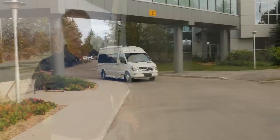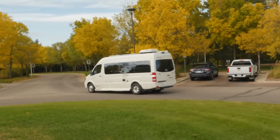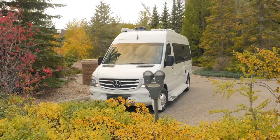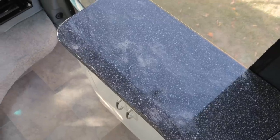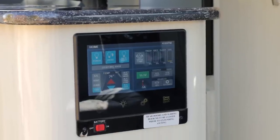Hi, my name is Dean Rumpel, CEO of Pleasureway Industries. Today I'm standing outside a brand new 2018 Plateau FL, one of the most versatile floor plans in our entire lineup. Today I'm going to explain the features and benefits of a front lounge, and we're going to cover our brand new kitchen and our new 7-inch touchscreen control panels.